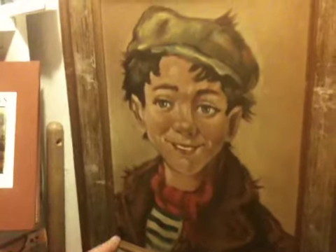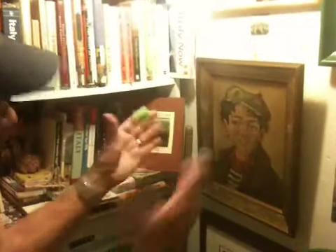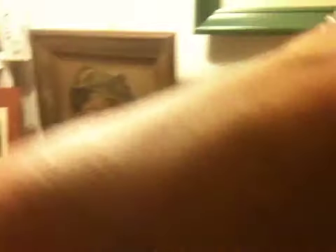Look at this — it looks like a paperboy from the 30s. There's a signature here but I can't make it out. That's an oil painting and it looks like it's from the 30s. I love that painting, and this one — I really think is worth some money.